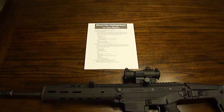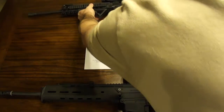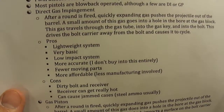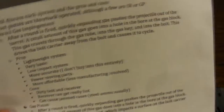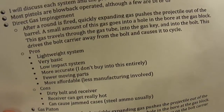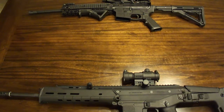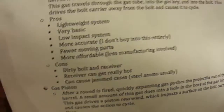Now that I've talked through that whole process, I'll explain the pros and cons of a DI system. The pros of a DI system: it's lightweight, it's very basic, it's a low-impact system. They say it's inherently more accurate because there are fewer vibrating parts actually attached to the barrel. I don't really know how much I buy into that — you can watch the Military Arms channel, he has an LWRC Reaper, a gas piston AR-10, and he shoots three-quarter inch, half-inch groups all day. There are fewer moving parts, and it's more affordable — less manufacturing involved, cheaper to make.